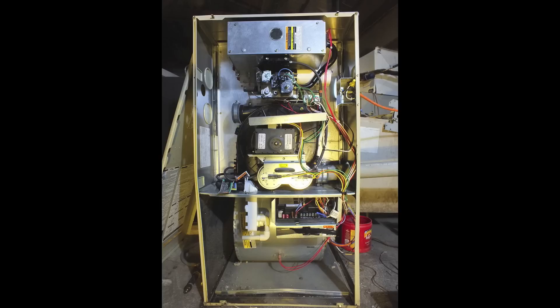This is what one of the affected furnaces looks like. They're not all identical to this, but pretty much the same layout.